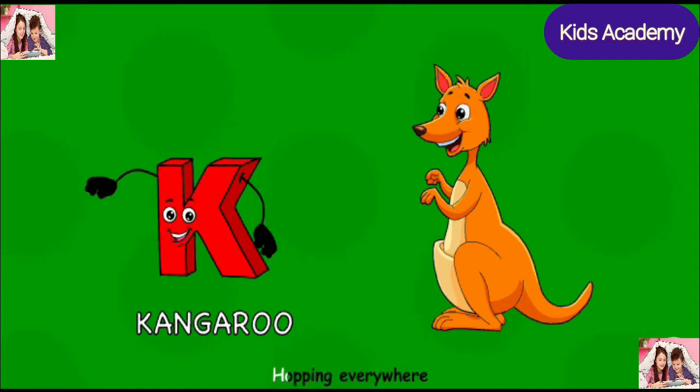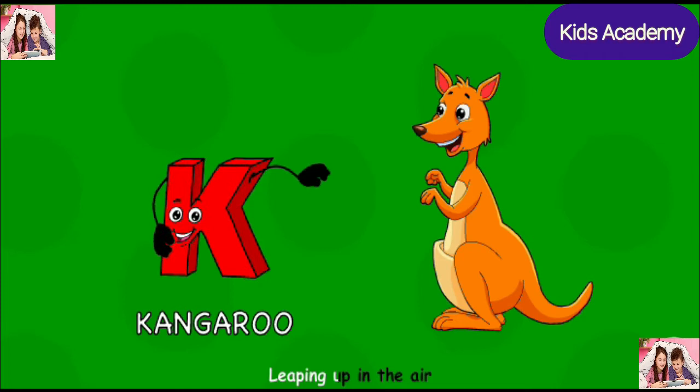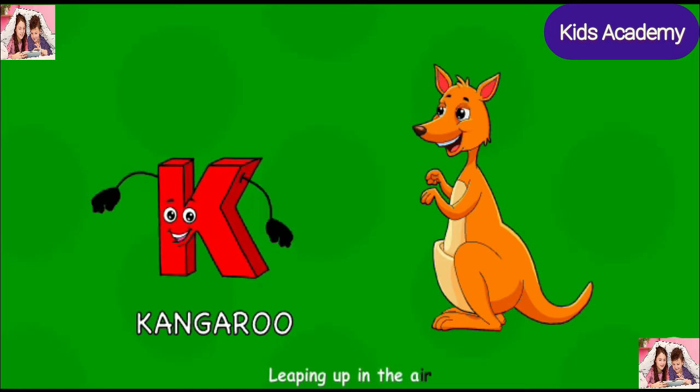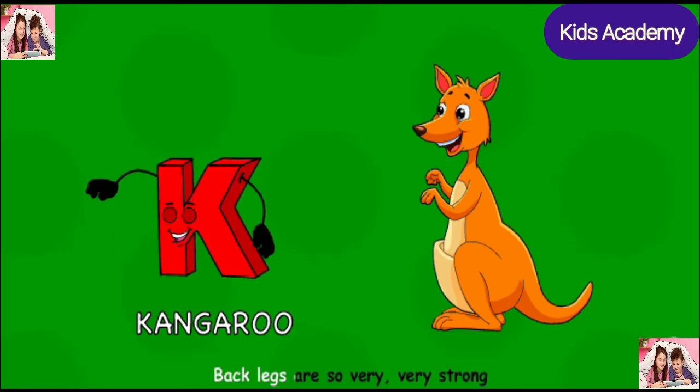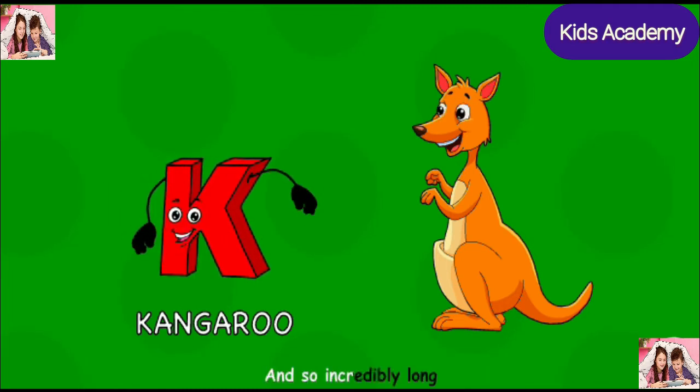K is for kangaroo, hopping everywhere, leaping up in the air, but his legs are so very, very strong, and so incredibly long.